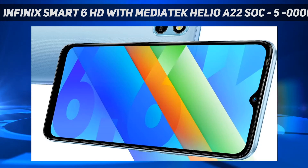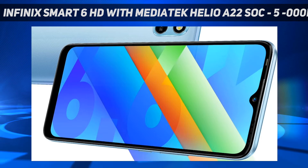Infinix Smart 6 HD was launched in India on Sunday. The new budget-friendly smartphone from the brand owned by China's Transient Group is powered by a MediaTek Helio A22 SoC and features an 8-megapixel AI-backed rear camera sensor.